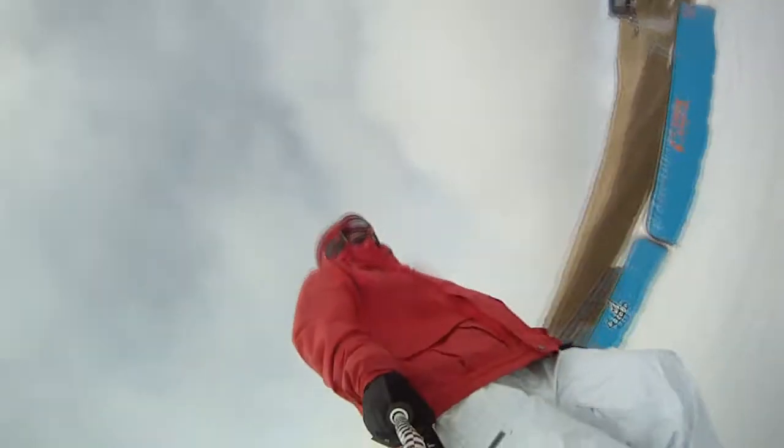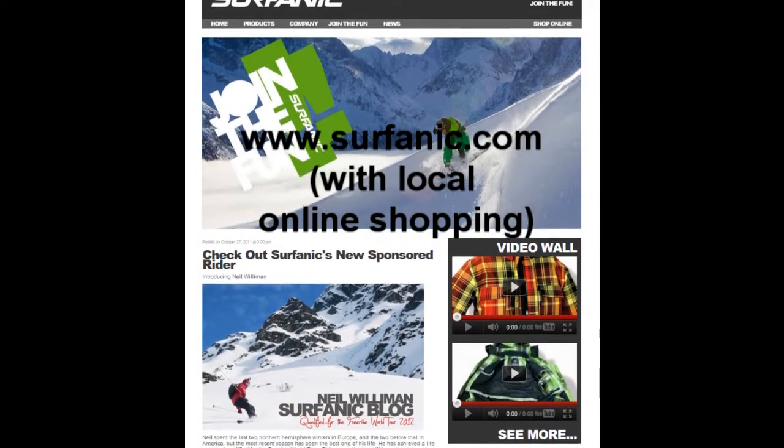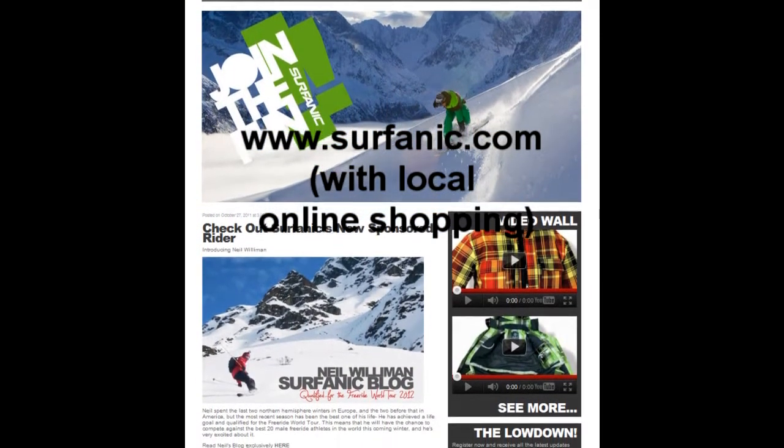At the end of the day I'm still warm and dry no matter what the conditions and that's what keeps me stoked on skiing. Subhanic makes summer clothing as well, so check that out when you go to www.surfhanic.com and have a look at the range.